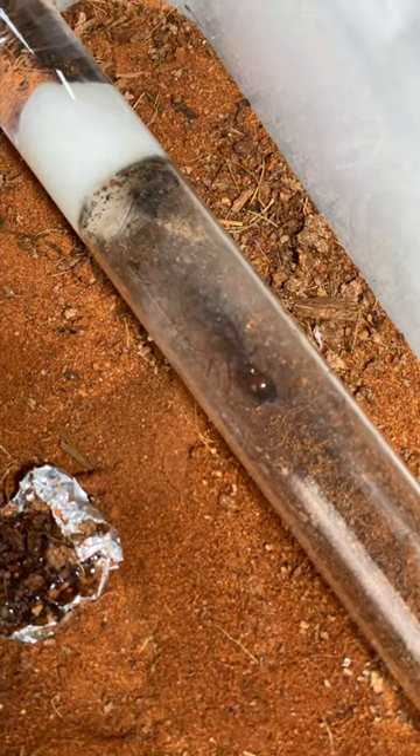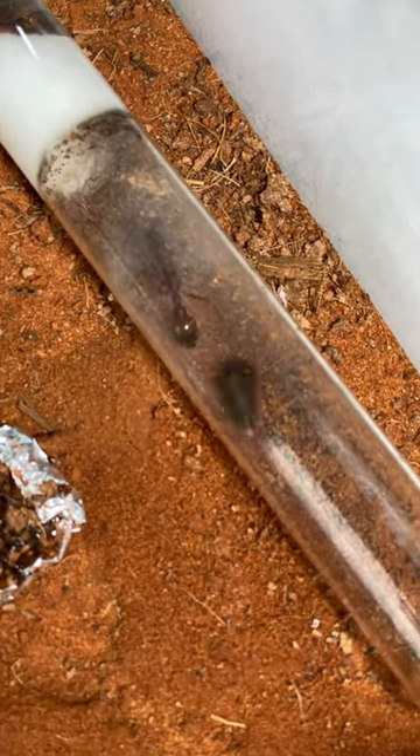Bull ants use their huge mandibles to grab onto their prey, or in this case, just scare them. How about I just help you then? Still not convinced, hey? Let's try another roach.